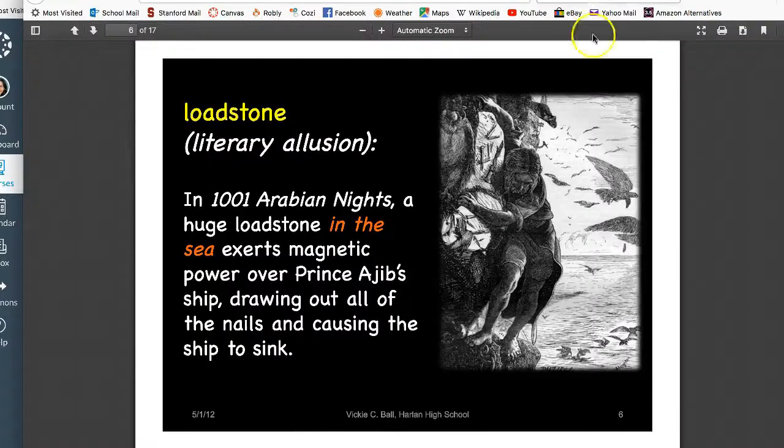Dickens didn't invent it. 'Drawn to the Lodestone Rock' is actually found in the Arabian Nights — it's a description of a rock on which ships inevitably wrecked, as if the poor Arabian sailors were drawn to the rock by magnetism.